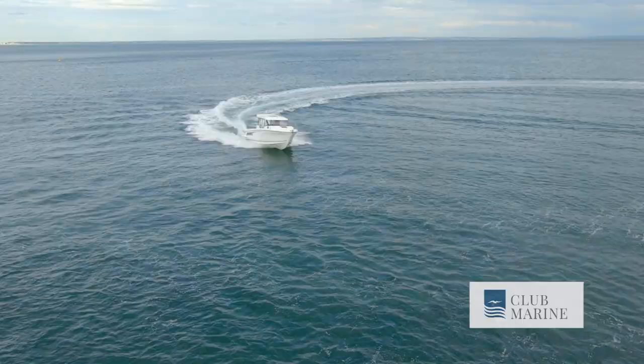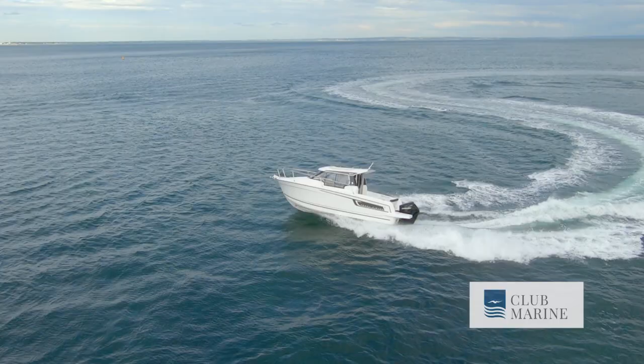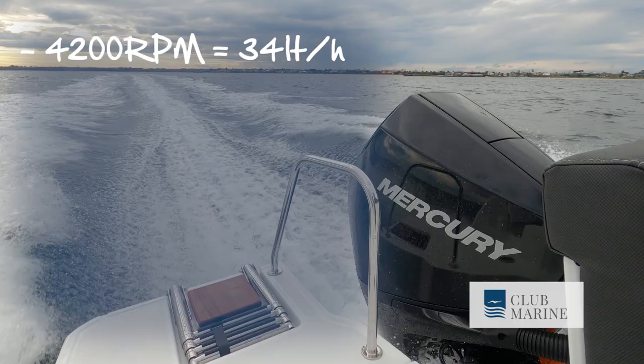For a boat of its nature, it actually turns beautifully — the steering's good, the response is good. Even coming over our own wake it's quite soft and gentle for a boat with such big wide shoulders giving it buoyancy and volume. It rides very well and is reasonably quiet. At 4,200 RPM we're using 34 litres per hour at 26 knots.